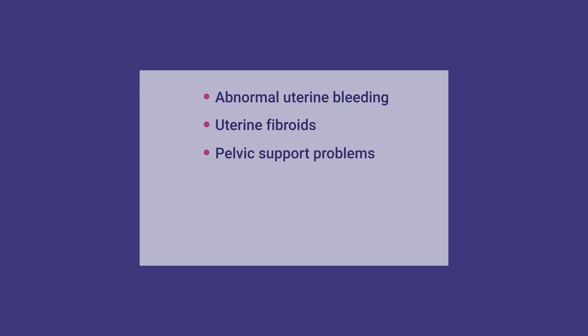A hysterectomy may be recommended as part of a treatment plan for some health conditions, such as abnormal uterine bleeding, uterine fibroids, pelvic support problems, uterine prolapse, endometriosis, and gynecologic cancer.